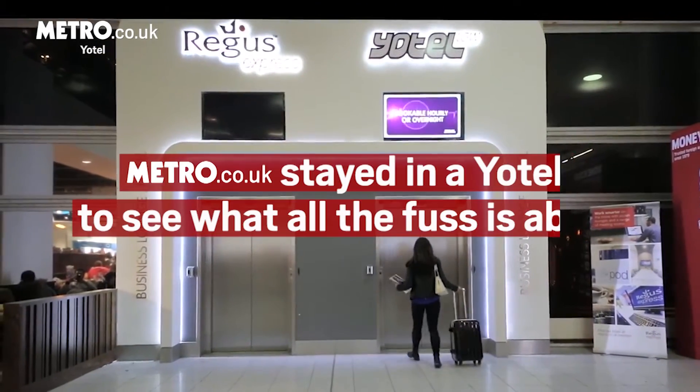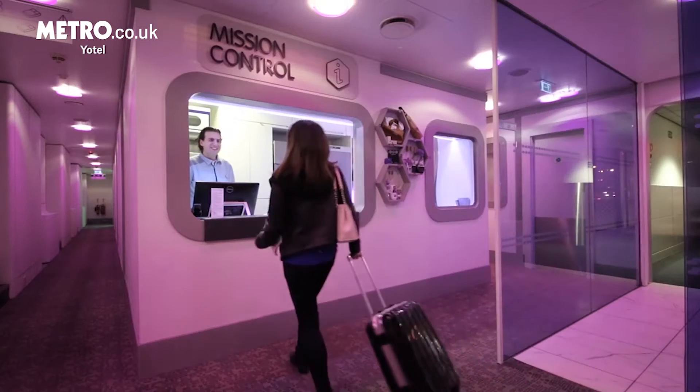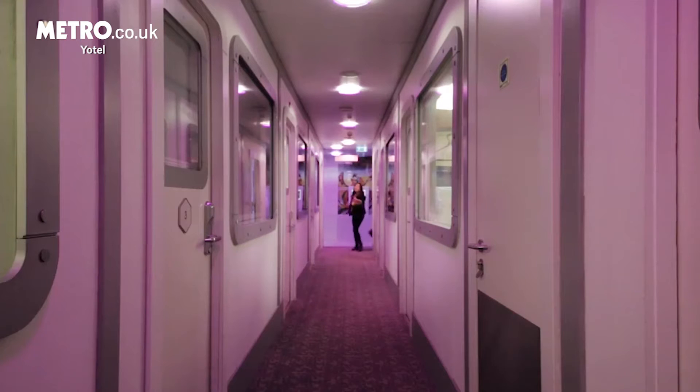I'm in a Yotel, but is it good or not good? Find out. Yotel is all about translating luxury into a small space, which kind of sounds like a property listing for a shed in Clapham, but in reality it's not too far off the mark.